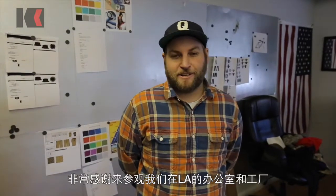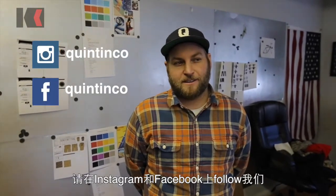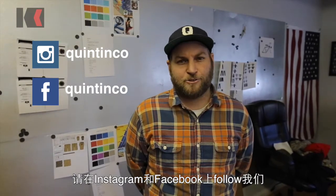Thanks for visiting our factory and office here in LA. And follow Quinton at QuentinCo on Instagram, Facebook, and all that social media. And keep supporting KierClub.com.